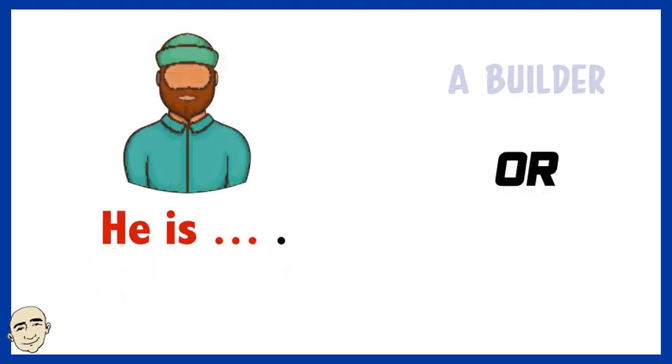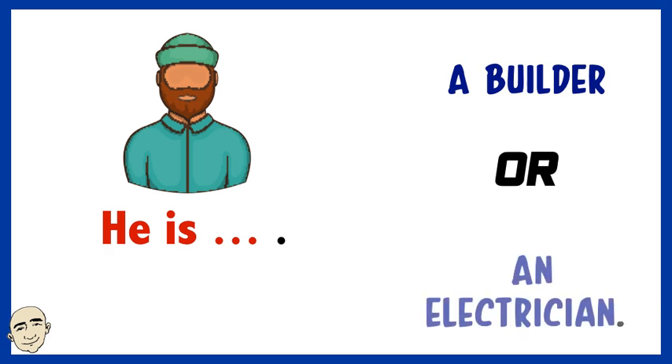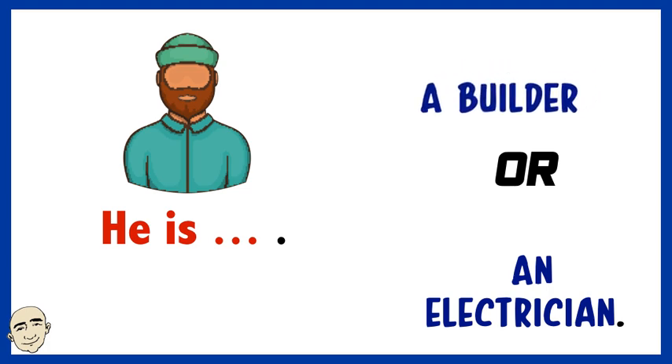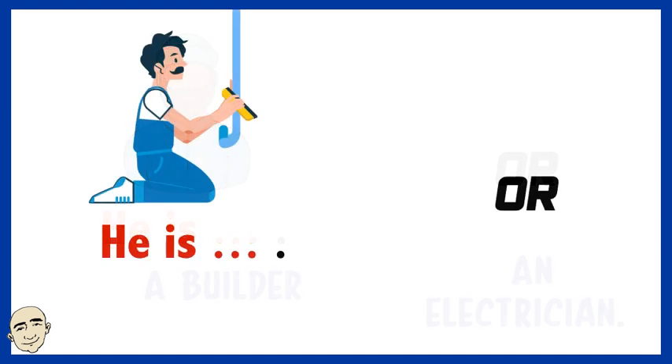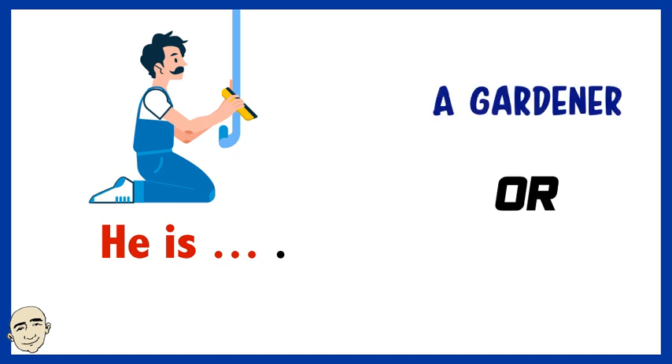Is he a builder or an electrician? Yes, he is a builder. Is he a gardener or a plumber? Yes, he is a plumber.